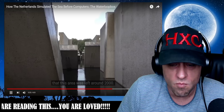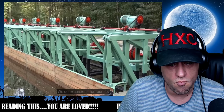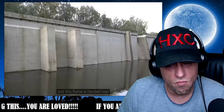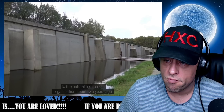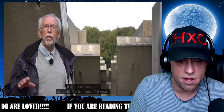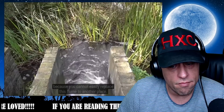This area was left around 2000. We do excursions for tourists to see how we operated the old outdoor models. This flume was handed over to the Natural Monument Organization about two years ago. So although we left the territory in 2000, it was still operational for about 50 years, because you cannot easily relocate this flume to another place.